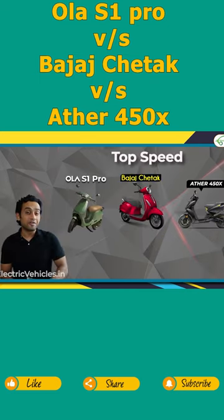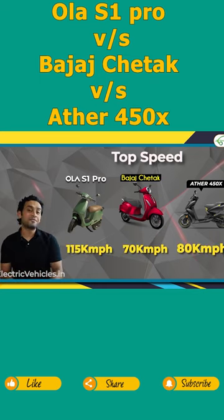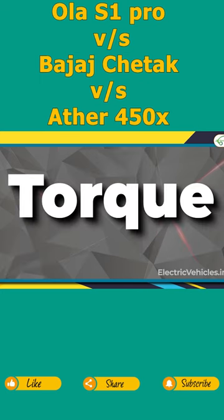Speaking of top speed, the Ather 450X gives a top speed of 80 kilometers per hour, Bajaj Chetak 70 kilometers per hour, and S1 Pro 115 kilometers per hour. Now the torque is also different.